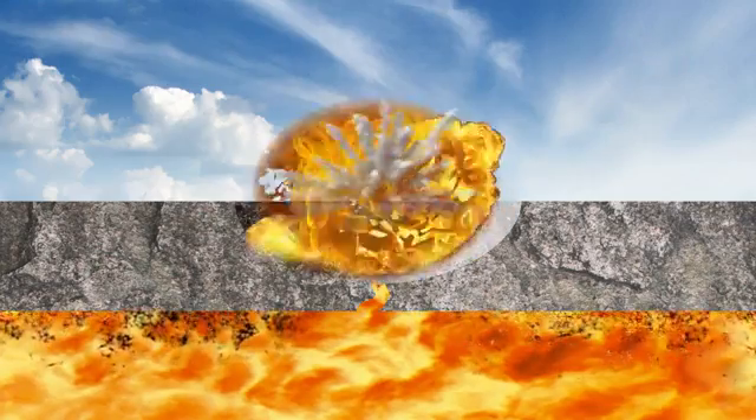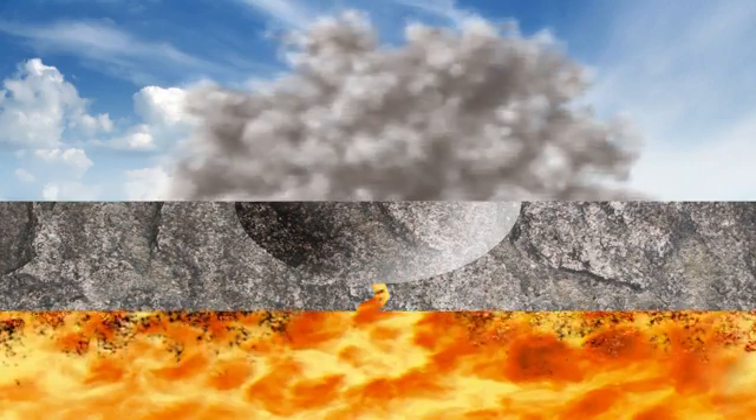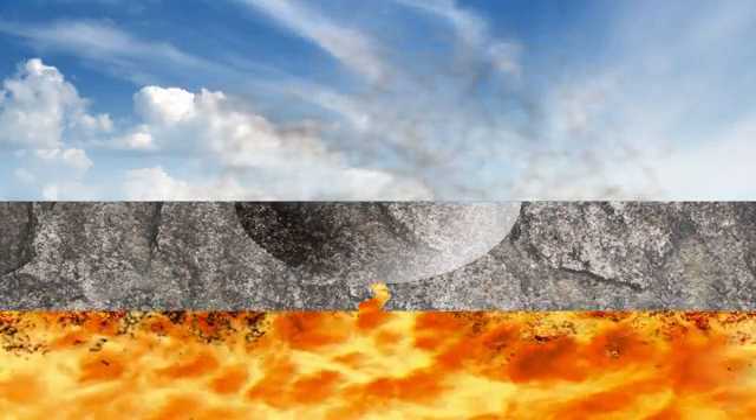They're formed when magma over a thousand degrees pushes its way up through the ground and hits water. The water turns to vapor so fast it causes a big explosion, leaving a crater that can be eight kilometers across. We can understand the dynamics of these explosions and predict hazards much better and try to save lives that way.